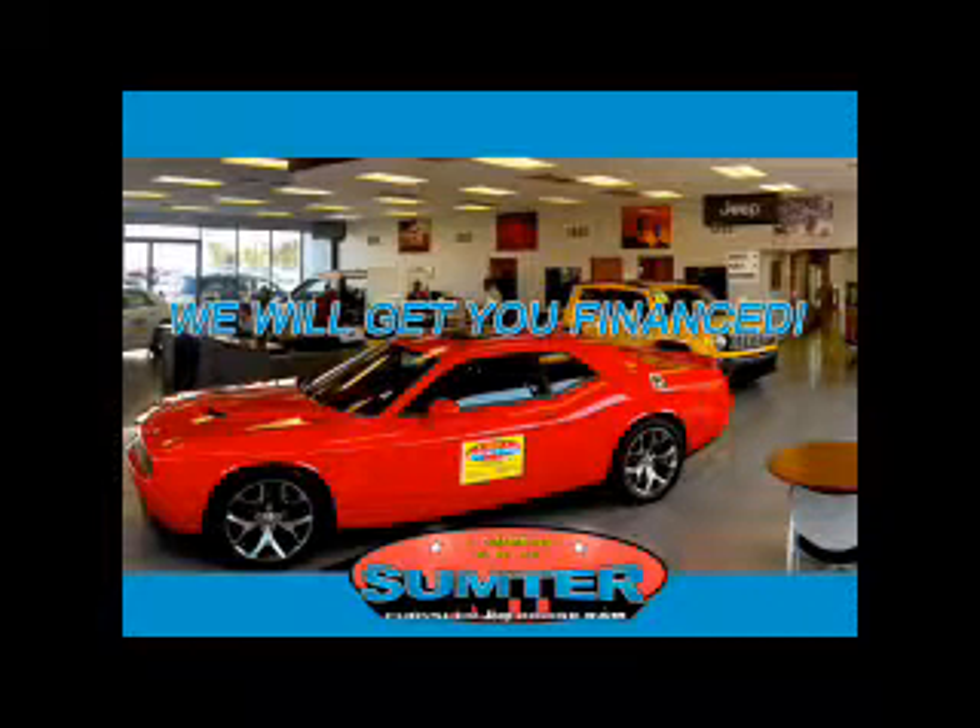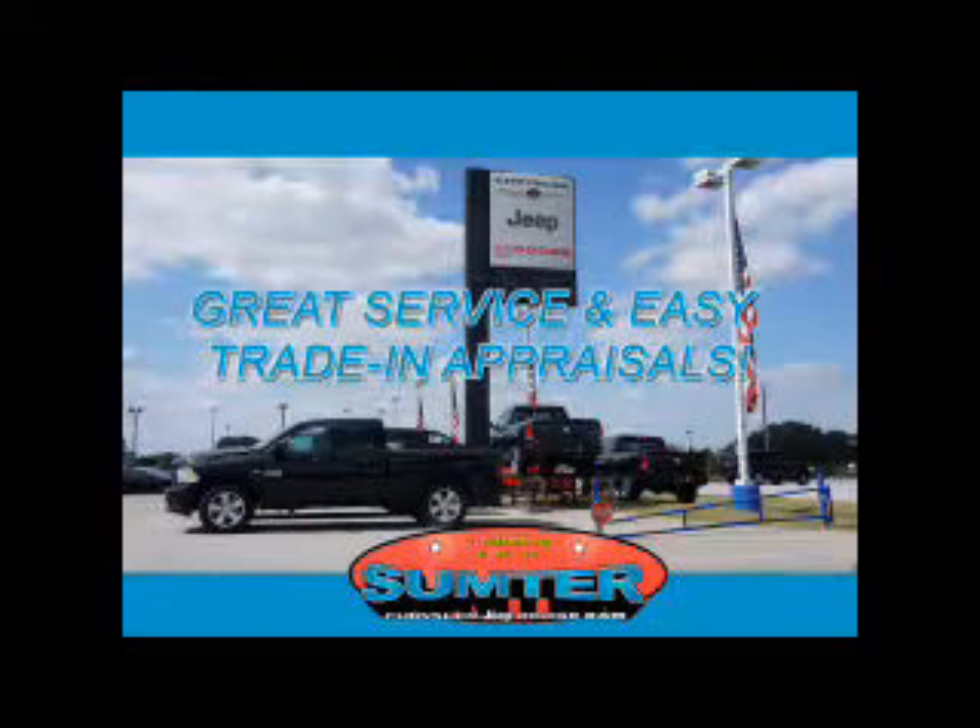Sumter Chrysler Dodge Jeep Ram. We are just a call away. Ask about current financing incentives, trade-in quotes, or to schedule a red carpet test drive. Our dealership is easy to find off Broad Street in Sumter, and our professional sales staff can help you get in a great car for less than you think.